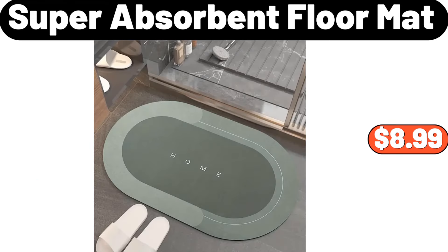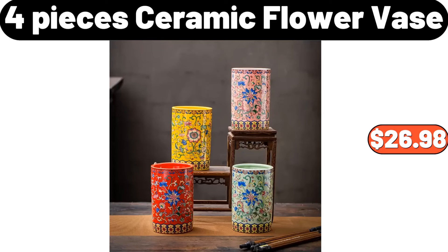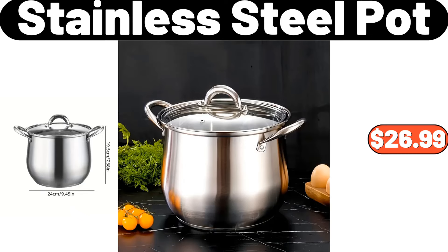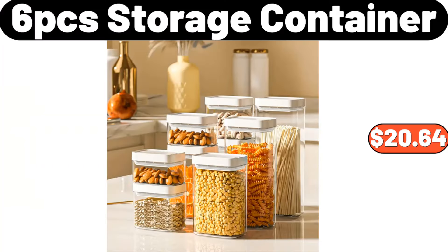5-tier metal plant stand, $118.99. Super absorbent floor mat, $8.99. Children's toy storage box, $34.99. Four-pieces ceramic flower vase, $26.98. Double-layer glass coffee mug, $7.98. 10-pcs square glass seasoning set, $18.54. Stainless steel pot, $26.99. Two-tier seasoning box rack, $13.99.